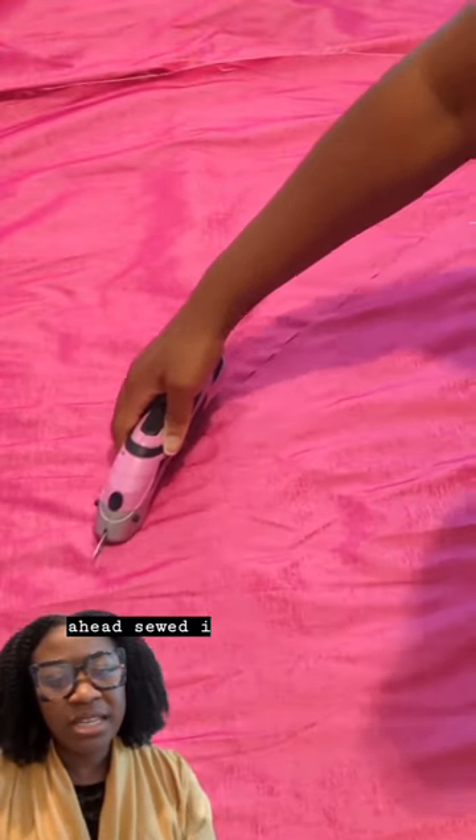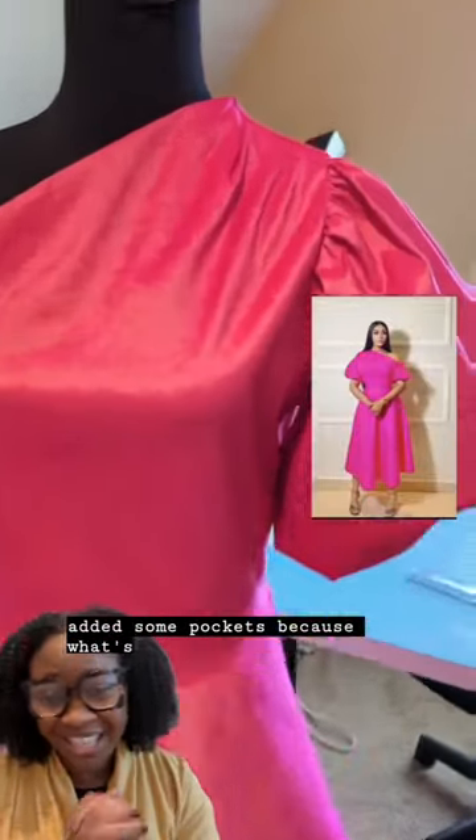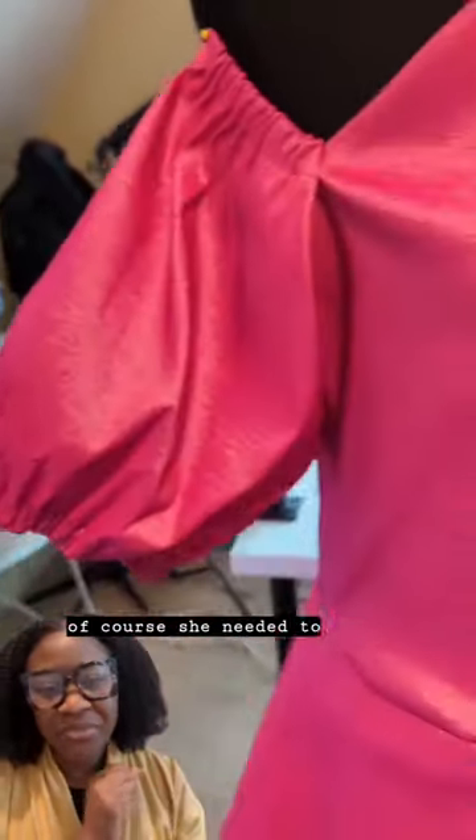I went ahead and sewed it, started cutting into the fabric, and added some pockets — because what's a dress without pockets? This is the dress I came up with.